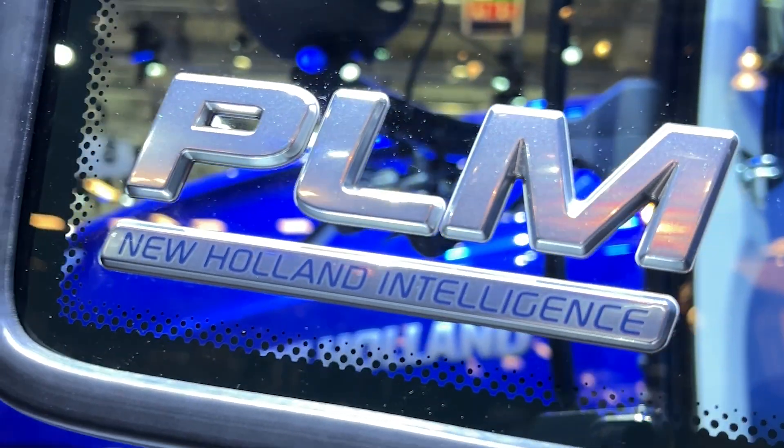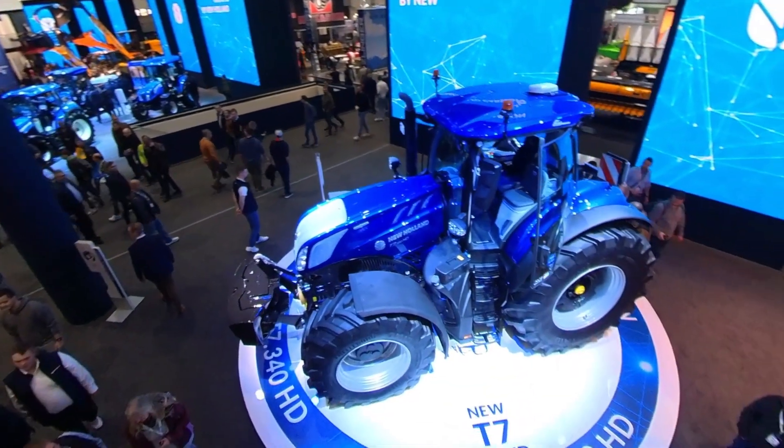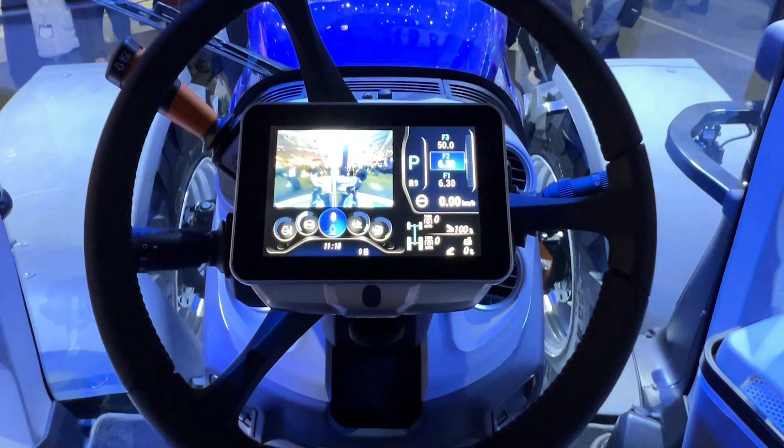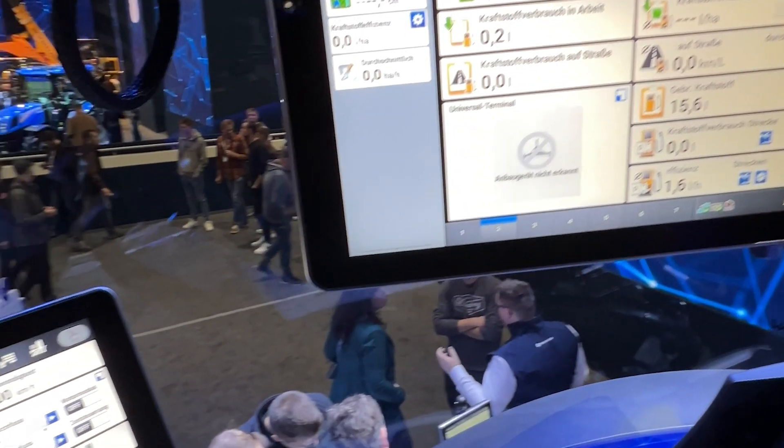If we have a walk around the tractor starting from the operator station, the T7 Heavy Duty features our latest Horizon Ultra cab with active comfort ride suspension. It's simply the quietest but also the smartest cab in the tractor market.